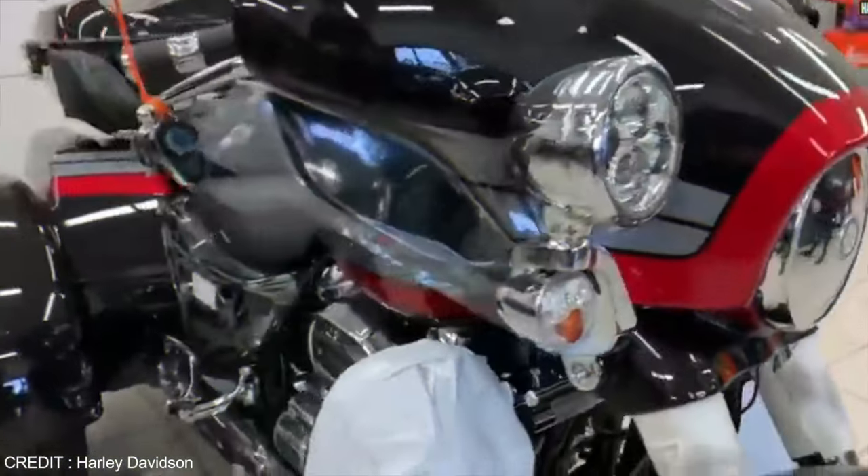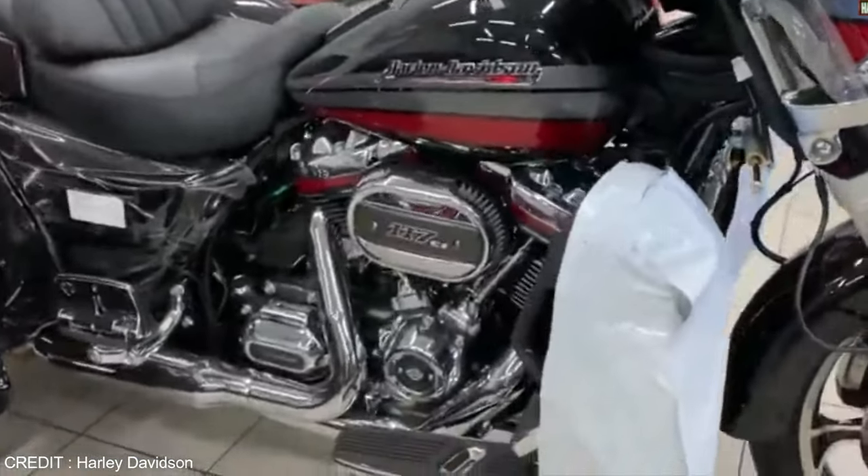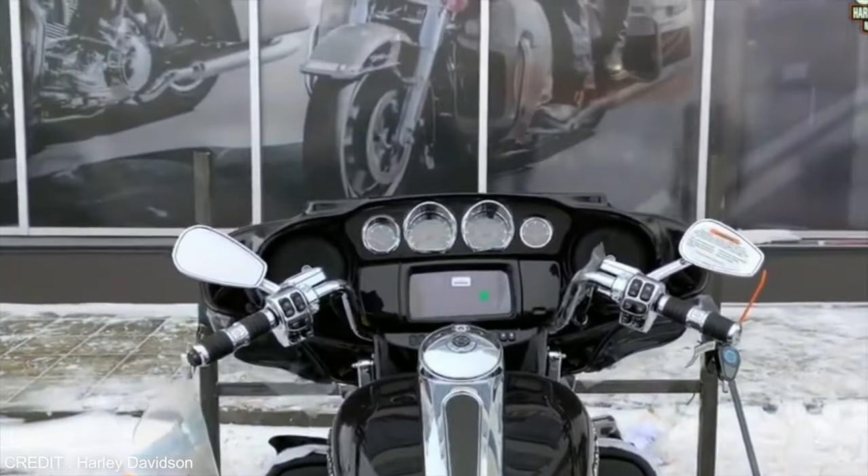In place of a kickstand, it is equipped with a parking brake. On the front, it is equipped with high-performance LED headlights.